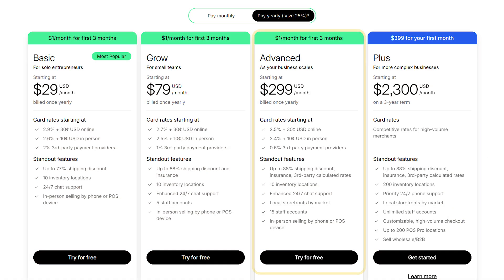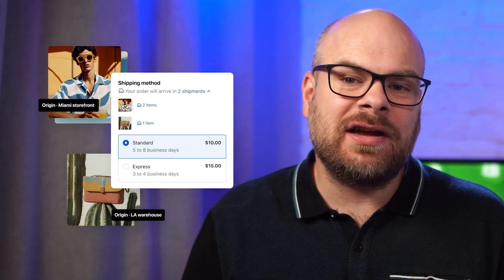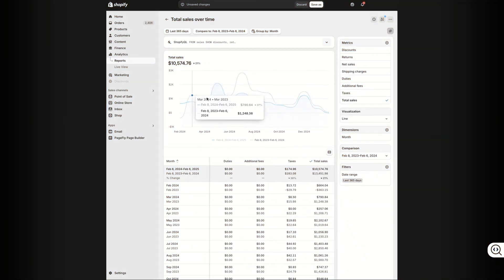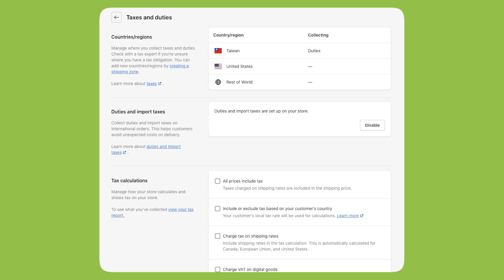If things are running at a larger scale and you need more advanced tools, the advanced plan is the way to go. It includes everything from the first two plans, plus the lowest payment processing fees that Shopify offers. You can also show real-time shipping rates at checkout using your own accounts or third-party apps, so customers get accurate delivery costs automatically. The reporting is next level too, letting you create custom reports based on what's important to your business. You get up to 15 staff accounts and full support for international selling, including duties, taxes, and region-based pricing.